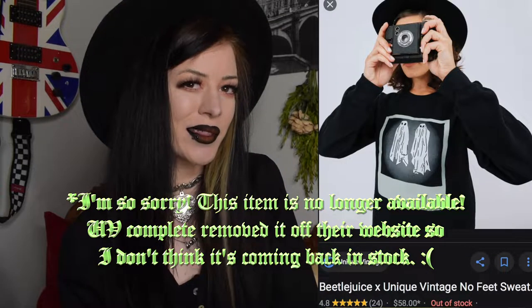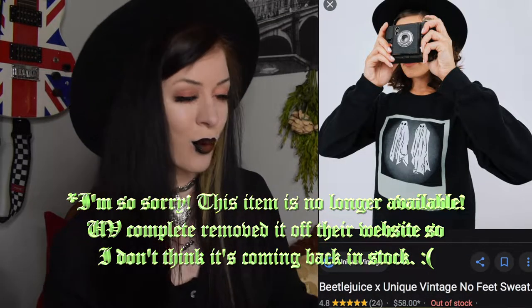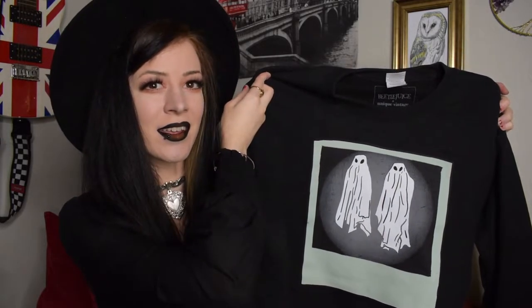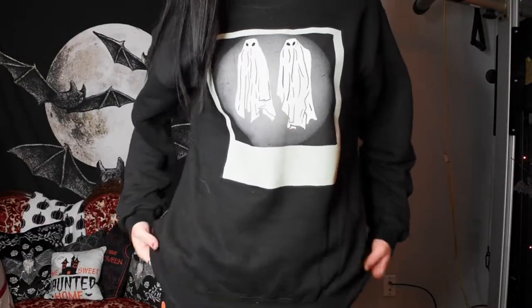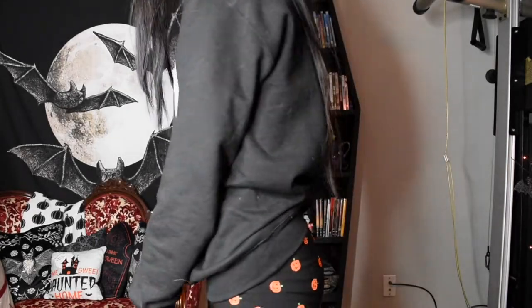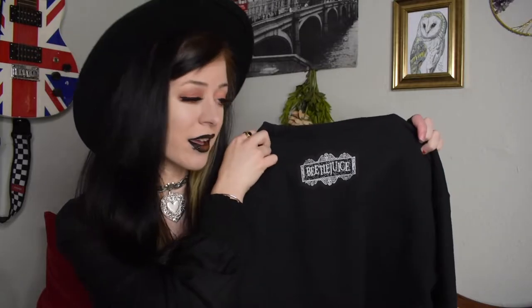Unique Vintage did a couple different collaborations, one of them being with Beetlejuice, which has had a resurgence this year. The one thing I ended up getting from their Beetlejuice collab was this really cool pullover sweater. As you can see, it is the 'no feet' polaroid photo that Lydia Deets took of them when they came into her room. I really like the color choices — it almost looks like it's neon or glows in the dark. It doesn't actually glow in the dark, but I like how it looks like it does. On the back by the nape of the neck it just has the Beetlejuice logo, which is a really nice touch.